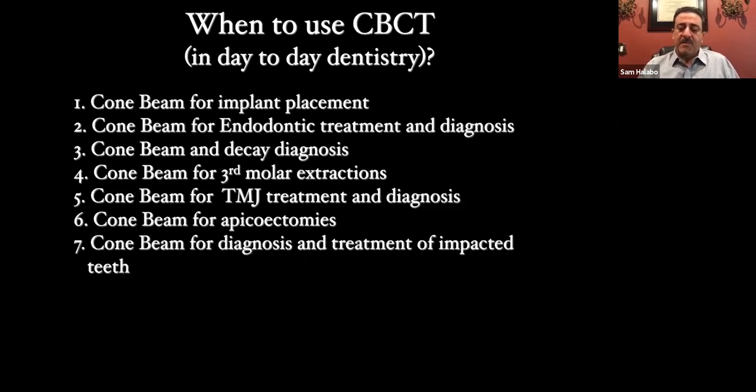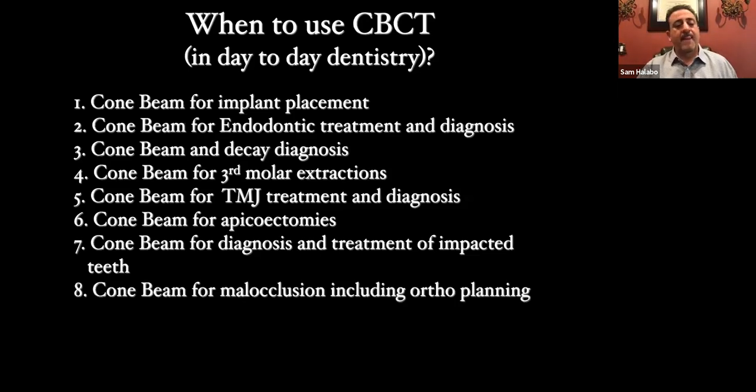Diagnosis and treatment of impacted teeth — whether you do ortho or not, or want to track where impacted teeth are in kids or mixed dentition. You can know exactly where the teeth are. And for malocclusion and ortho planning — those who do ortho understand how important it is to look at the joint, the entire mouth, and all the teeth. We're also starting to look into the sleep aspect, because palate depth and its effect on the nasal cavity is very important. A lot of this is tied together, and you can really break down a patient just by looking at their CBCT.